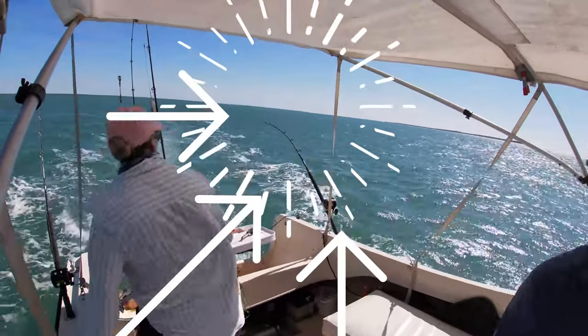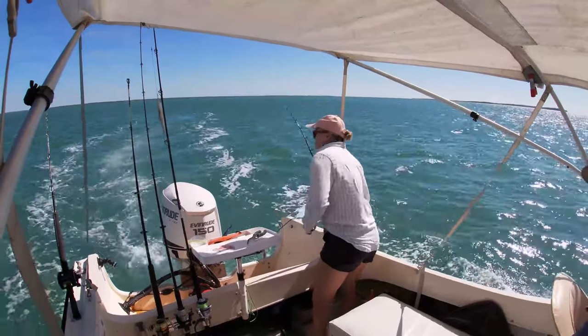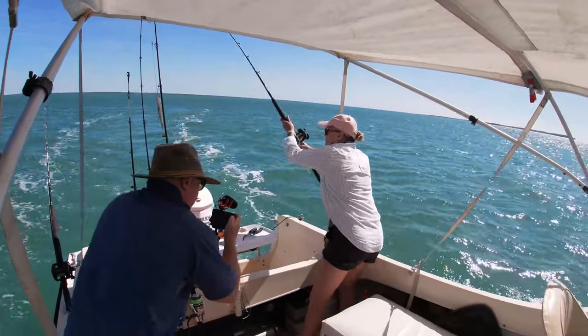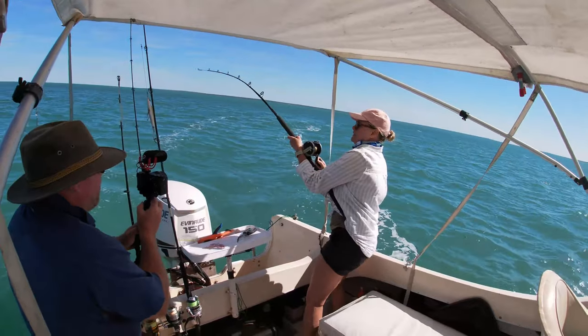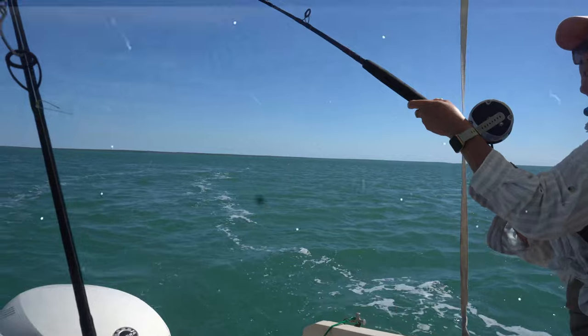Good day everyone and welcome back to part four, our last part. Look at that rod go off and you'll notice Leanne rushes to get the rod. I get the camera, she gets the rod. That's why she catches so many fish. For those people who are concerned that she's a better fisherman than me, that's true, but she races to the rod while I get the camera.